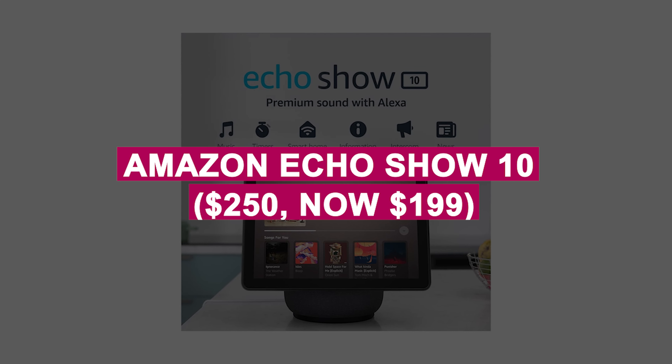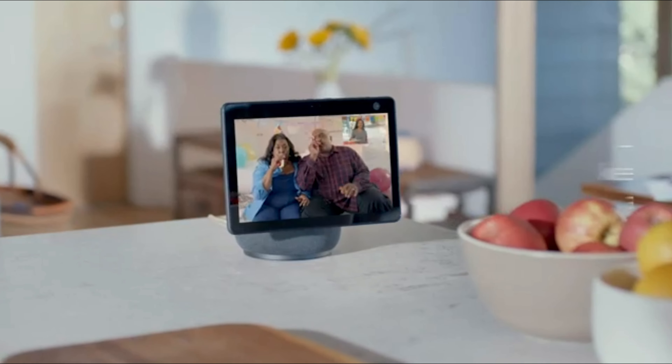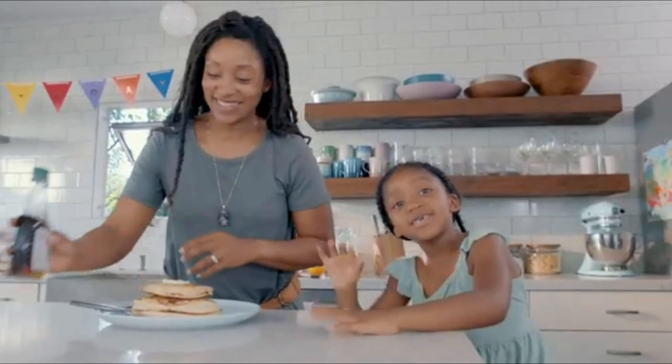Amazon Echo Show 10 was $250, now $199. Smart speaker with a rotating screen for immersive video calls, entertainment, and smart home control. Alexa-enabled for hands-free convenience.